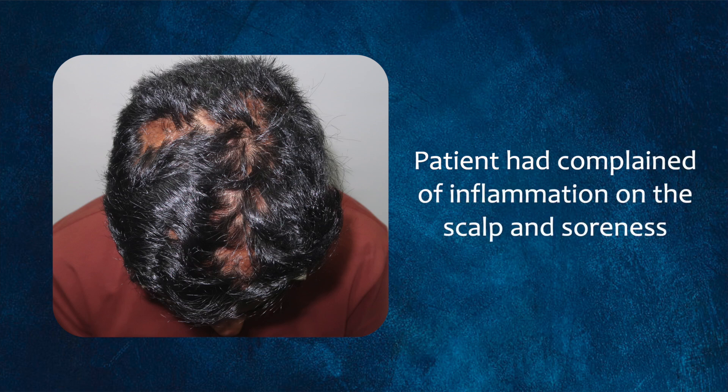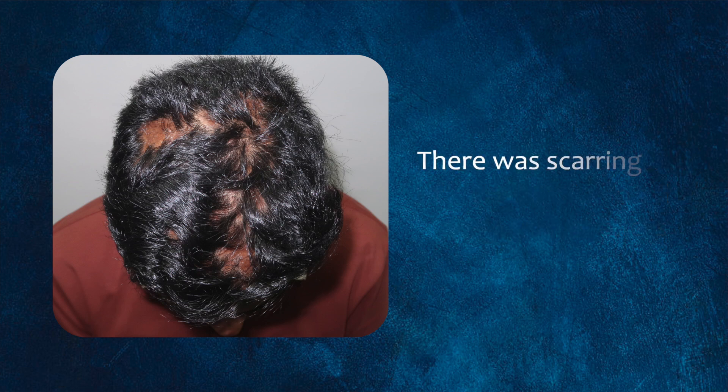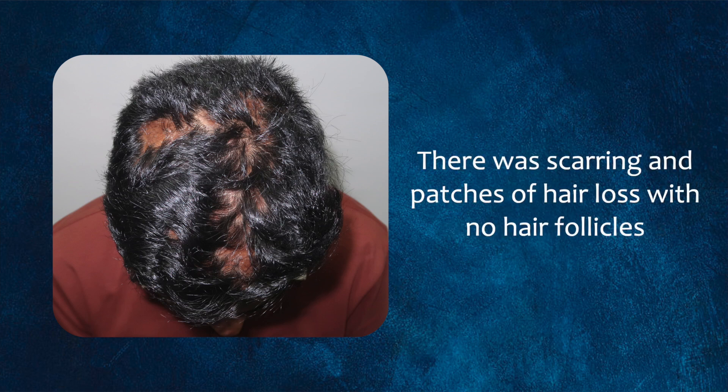I saw this gentleman of Indian descent in the clinic. When he came to me he was complaining of a lot of inflammation on the scalp, sometimes soreness, and there were scarring patches that had lost hair follicles. Looking closely, there are white dots around where the hair sinks into the scalp — sometimes appearing as red dots — which on camera show as white. This is actually swelling and redness around the hair follicles brought about by inflammation.